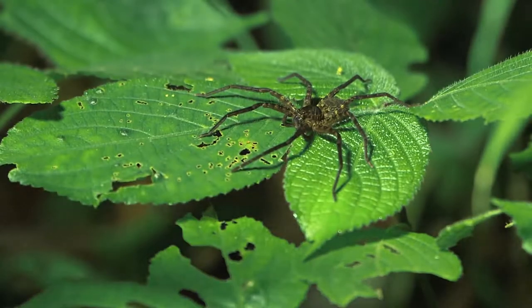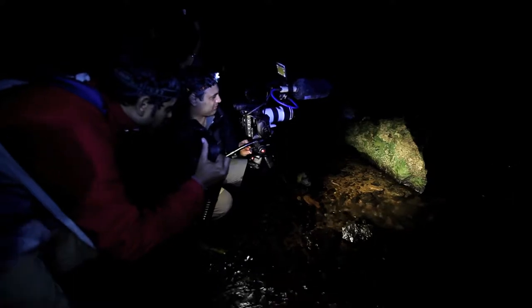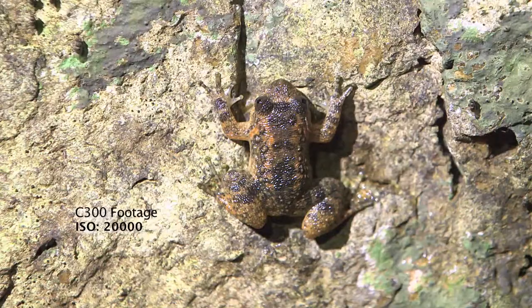We are filming frogs which are so sensitive to light that we can't use big lights. Sometimes we were searching in red lights to make sure the frogs are not disturbed. The Canon C300 is really good — we could actually shoot in really low light. We just had our headlights on, which is very low light, and we could still capture the footage. I've also tested the camera by shooting at almost 20,000 ISO, which is really high, and you could see the picture very clearly. There is noise, but it's acceptable.